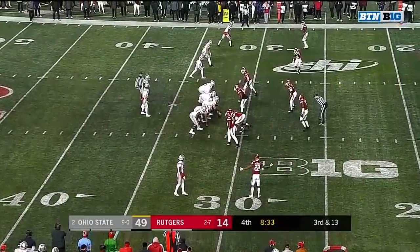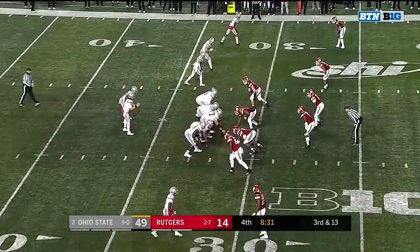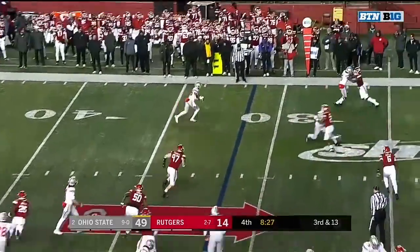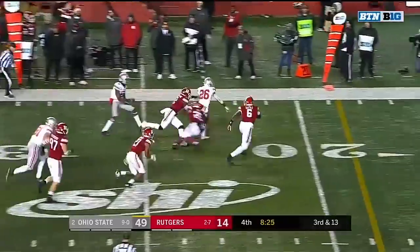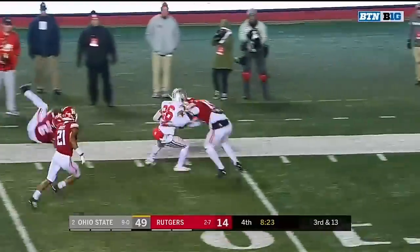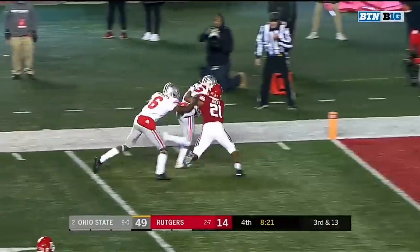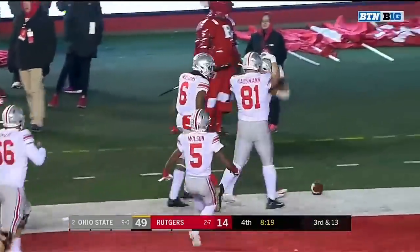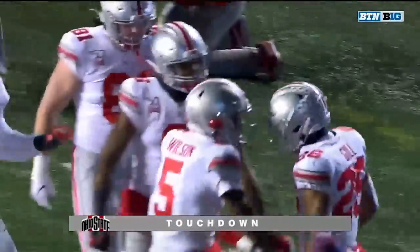Late substitutions there by Rutgers — they look a little out of sorts defensively. Swinging it out, and that's Jalen Gill, second catch of the game. Jalen Gill all the way into the end zone as he drags Trey Avery for six.